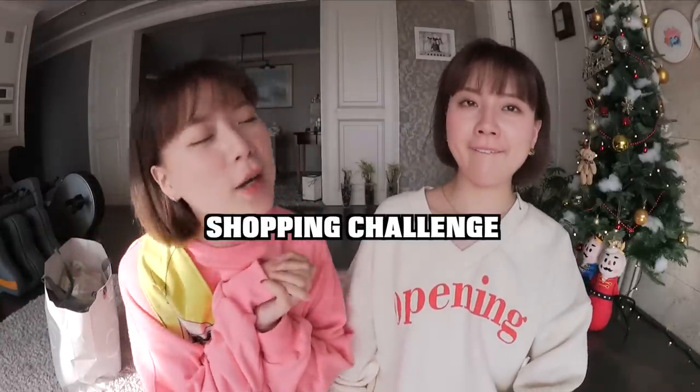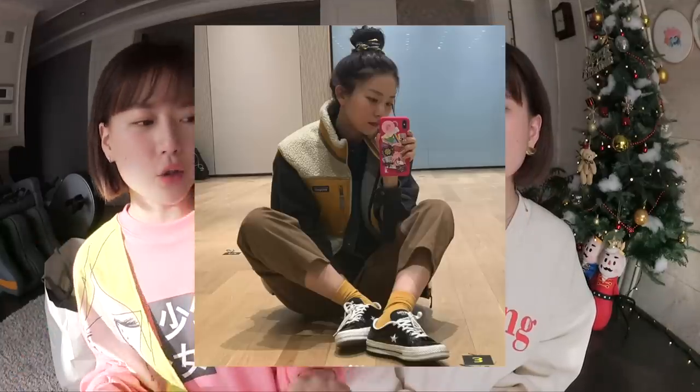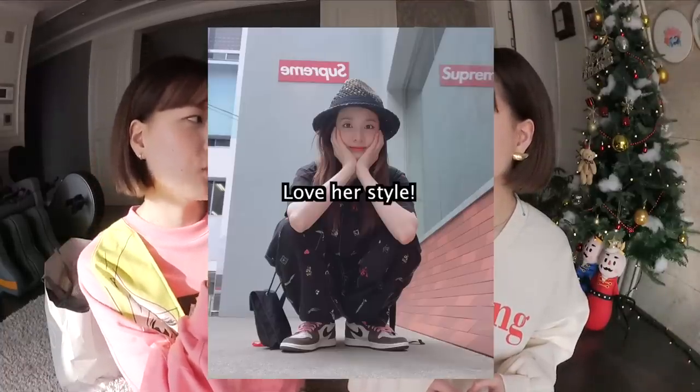Welcome to our channel! Today we have finally another shopping challenge, and this is the shopping challenge of a girl group which we've never done before on our channel. So many of our cuties suggested it, and we're finally doing it — specifically Seulgi's sexy style. This look is not her airport style but rather her Instagram outfit inspired.